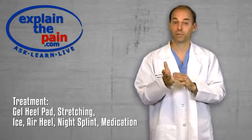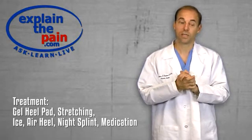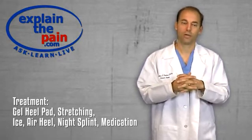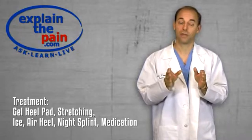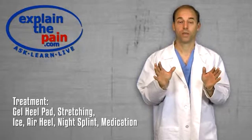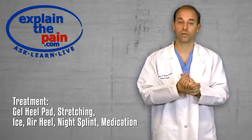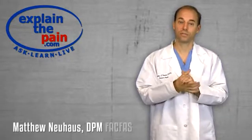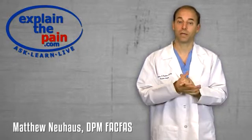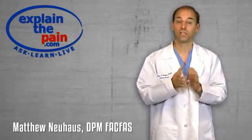Other things that will help are a night splint in very stubborn cases. Some cases require medication and other things where you need to see your doctor. But the majority of calcaneal apophysitis will resolve with two to three weeks of treatment using simple stretching and support techniques. You can find those on the website. I hope that explains the basics of what calcaneal apophysitis is, or Sever's disease.